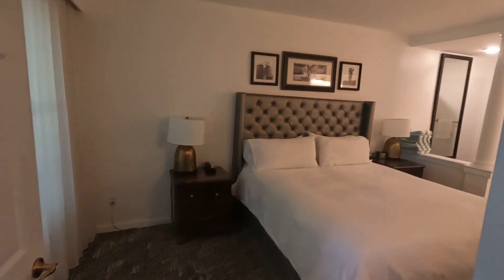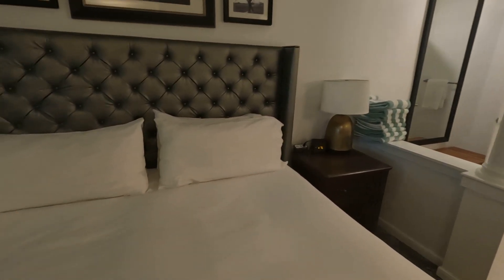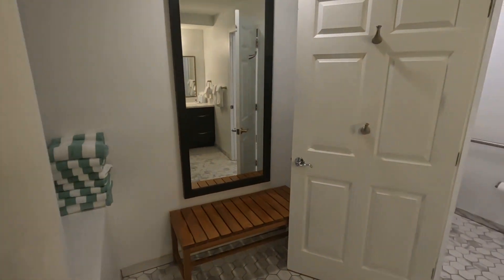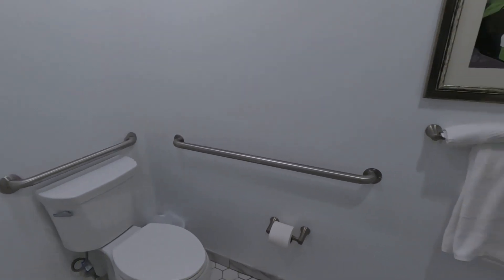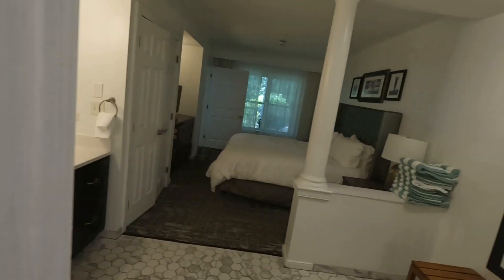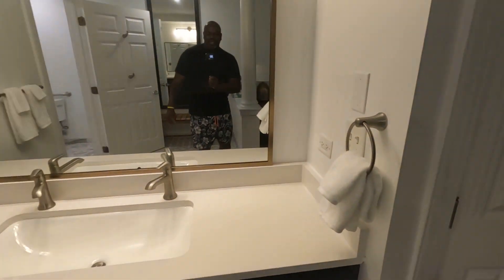Got two bedrooms in here. This is the master bedroom — it has a queen size bed. And the bathroom is actually a handicap accessible bathroom with a decent sized shower. Nice spacious room with a nice vanity over here.